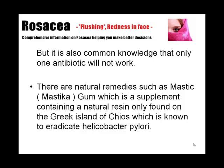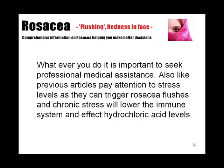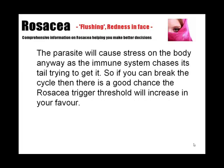Mastica gum is known to eradicate Helicobacter pylori. Whatever you do, it's important to seek professional medical assistance. Pay attention to stress levels as they can trigger rosacea flushes, and chronic stress will lower the immune system and affect hydrochloric acid levels. The parasite will cause stress in the body anyway as the immune system chases its tail trying to get rid of it. So if you can break the cycle, there's a good chance the rosacea trigger threshold will increase in your favour.